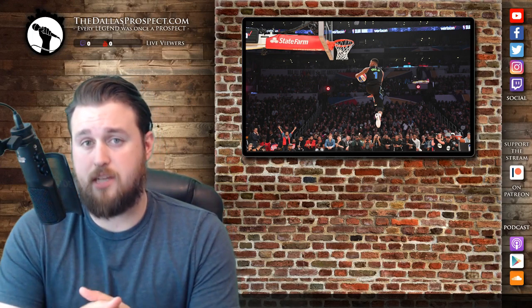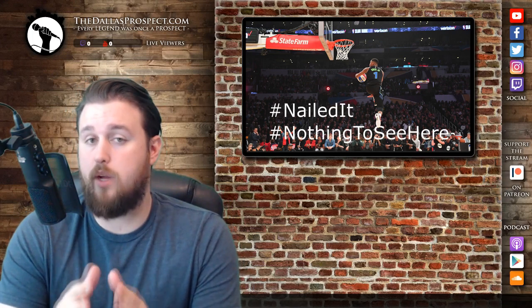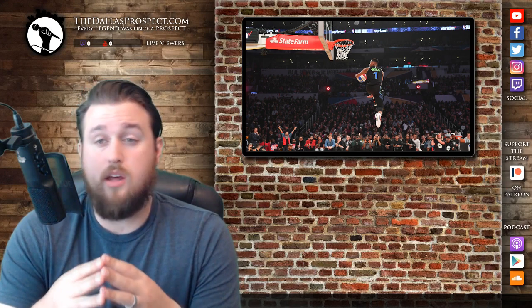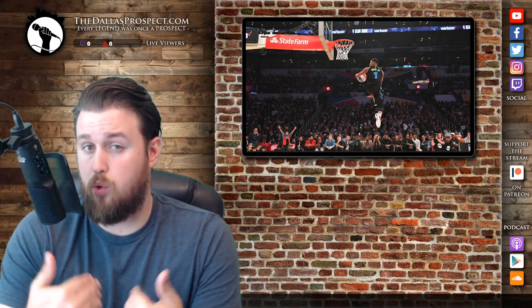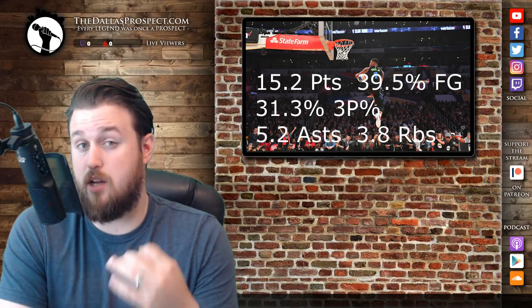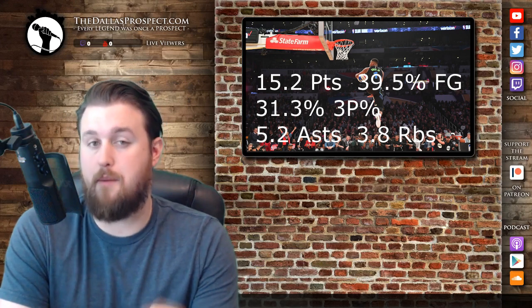As my co-host for Mavs Fast Break, Eni Nduka, said this past Sunday: if Dennis can add a mid-range floater to his game, something like a Tony Parker in his heyday, he will be next to unguardable. I, meanwhile, will point to his overall efficiency in his scoring, because his numbers, while nice, were not achieved in the most efficient manner.